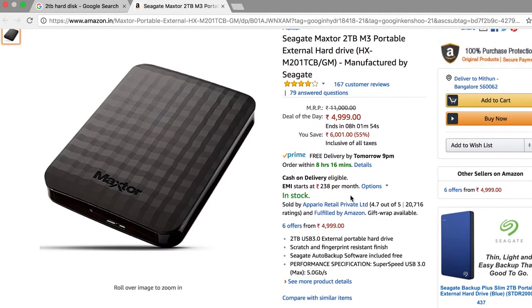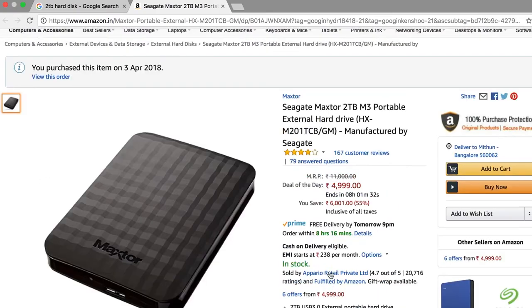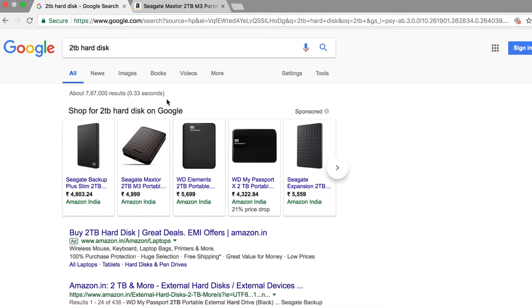This is by far the best hard disk I can see with these specs. You have a scratch and fingerprint resistant finish, 2TB storage, USB 3.0, and performance speed of up to 5 GB per second. I did look at other options but this is the one I see as the lowest price as of today.